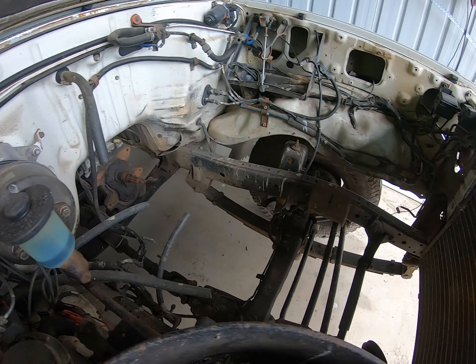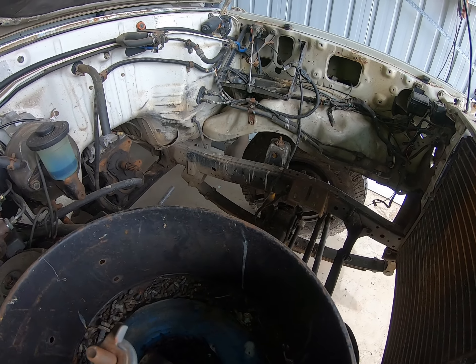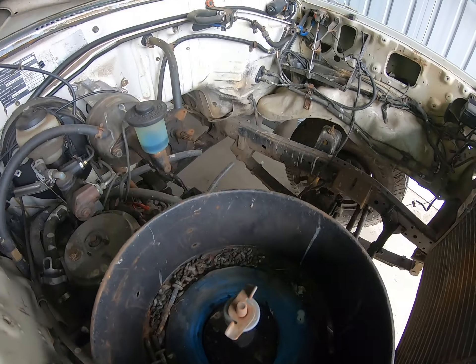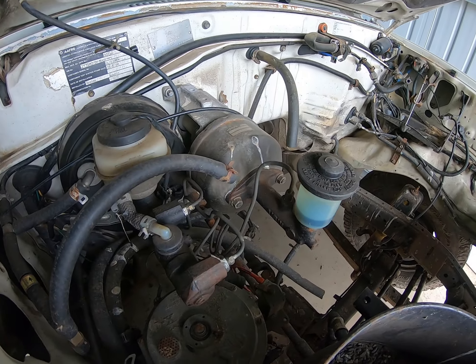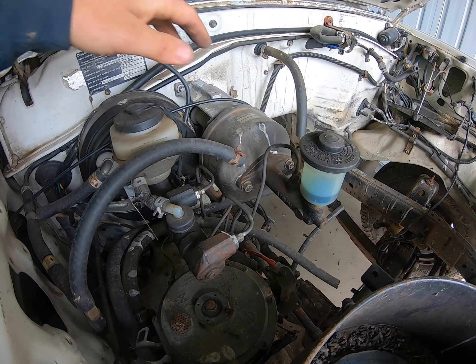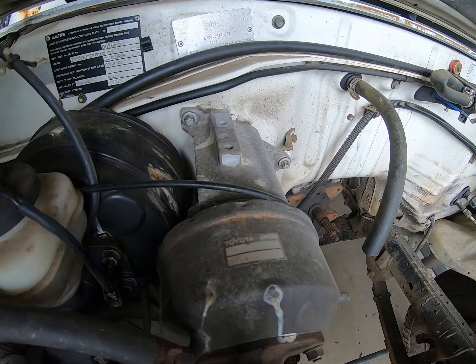So in the next video we'll start gutting out the engine bay — getting everything pulled out, give it all a good pressure wash, get rid of all the bird crap and rat droppings in here, cut off the old mounts, and start dummy fitting the new motor. The clutch booster can come off, and all the old gas stuff. The clutch booster wasn't actually factory to this car — we added that in when we first got it.